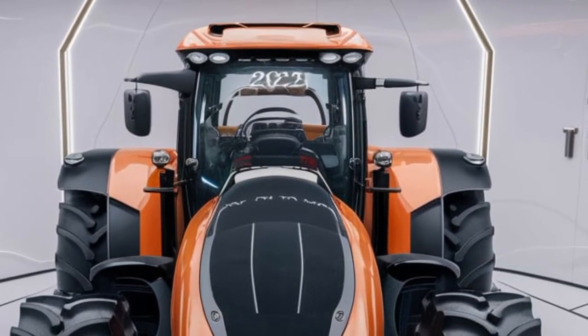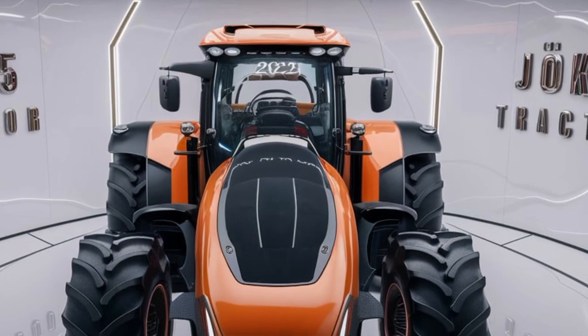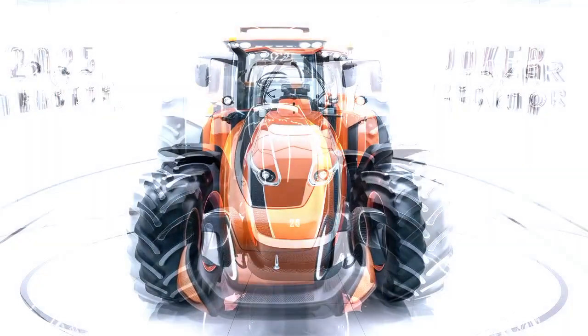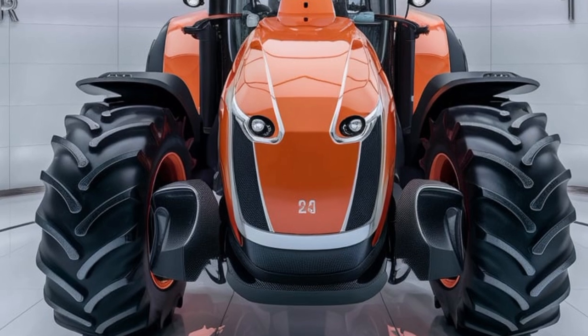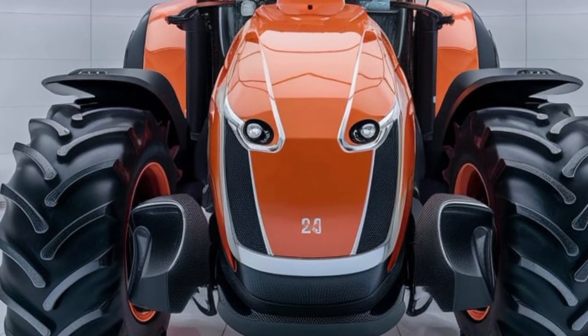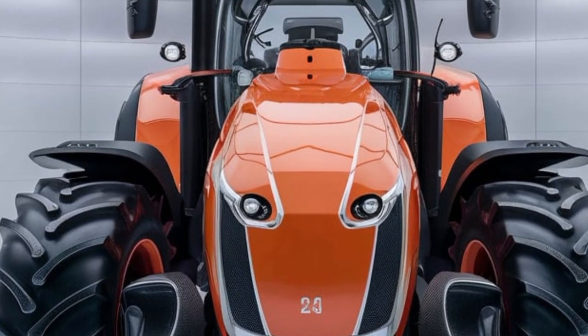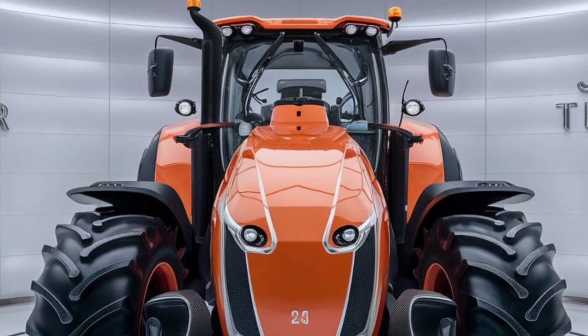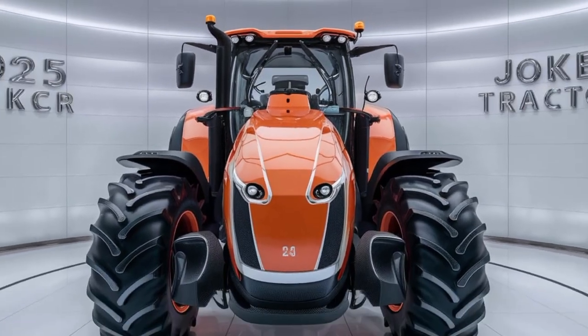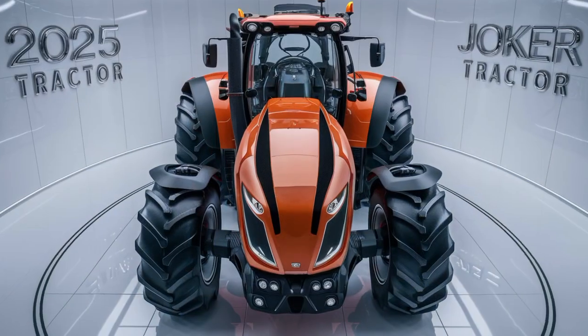One of the most impressive features of the Joker 4000 is its versatility. This machine isn't just built for one task — it's designed to handle a wide range of operations, from seedbed preparation to stubble cultivation. Its cutting-edge disk system provides the perfect blend of cutting, mixing, and leveling, giving you a superior seedbed every time.